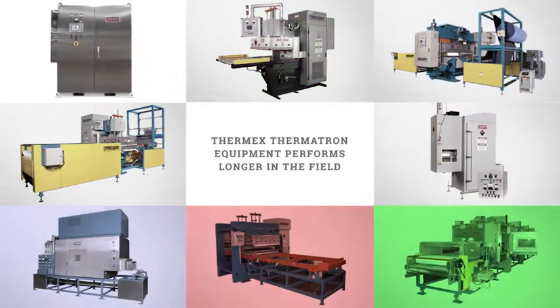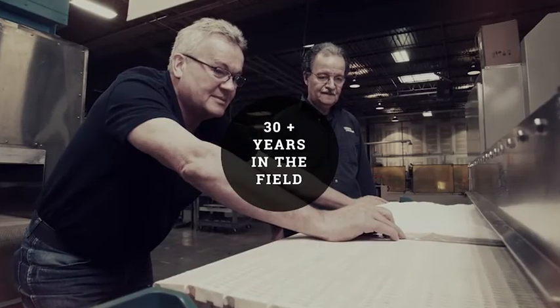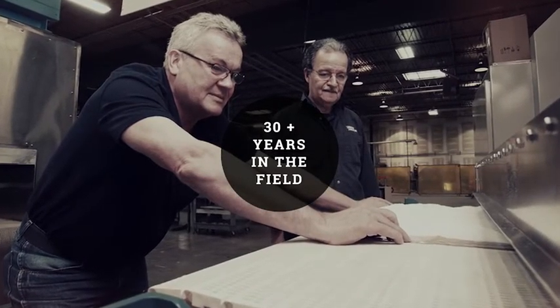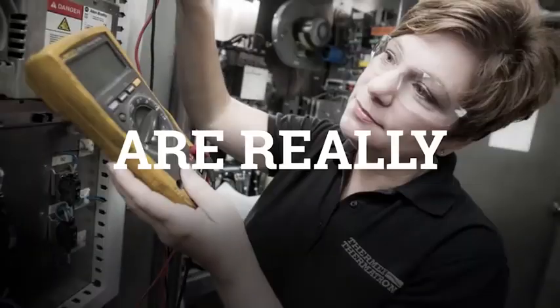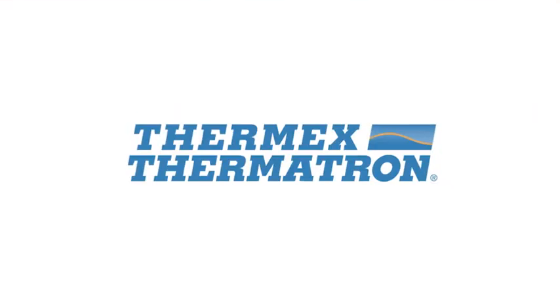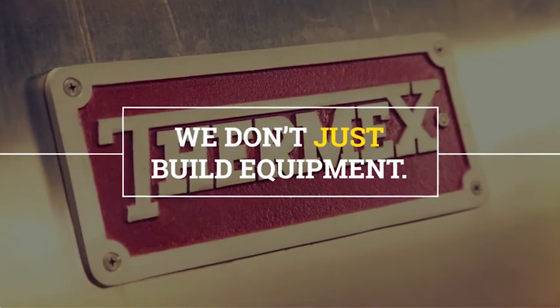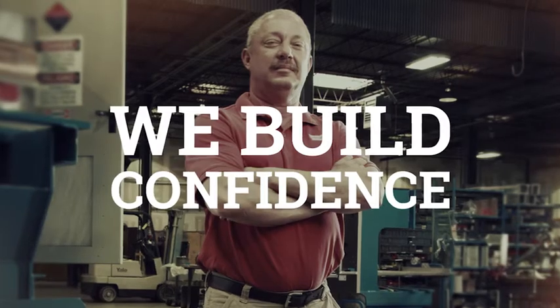But that's just the beginning. Thermx Thermotron equipment performs longer in the field, typically 30 plus years in the field. Just ask our competitors. How do we do it? Our people are really, really good. Thermx Thermotron — we don't just build equipment, we build confidence.